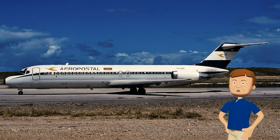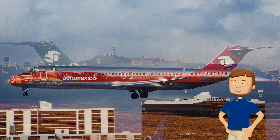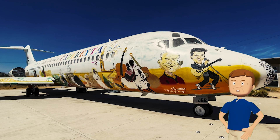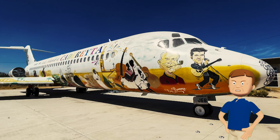Hefner eventually sold the Big Bunny, and in 1976 it was exported to Venezuela to fly for Línea Aeropostal Venezolana until 1979. It then became a regular AeroMexico plane called Ciudad Juárez, flying regular folks around Mexico for years — with nobody making a big deal about its wild past. After it was done flying in 2004, the body of the plane was donated to a city in Mexico for schools to use. Quite a ride — from the Playboy mansion in the sky to an educational tool.